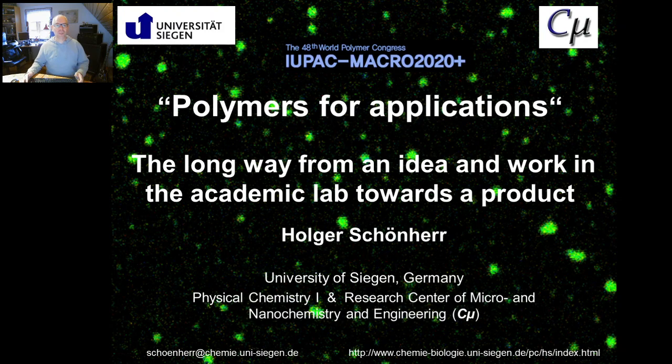Ladies and gentlemen, I would like to welcome you from far away Germany. It would have been much nicer to join you there in Korea, but I hope we meet next year for the next smartphone conference. I'm particularly happy for this invitation to this educational workshop. The talk is entitled Polymers for Applications, and I try to put it in perspective from a long way from an idea and work in the academic lab towards potentially a product.